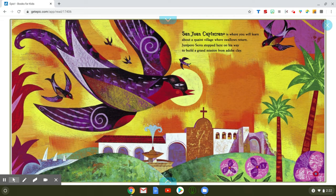San Juan Capistrano is where you will learn about a quaint village where the swallows return. Junipero Serra stopped here on the way to build a grand mission from adobe clay. Do you guys see the mission back here? And the birds in the sky?